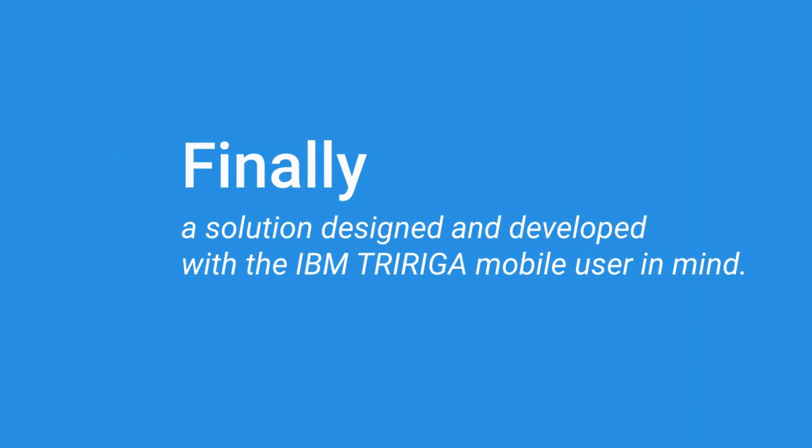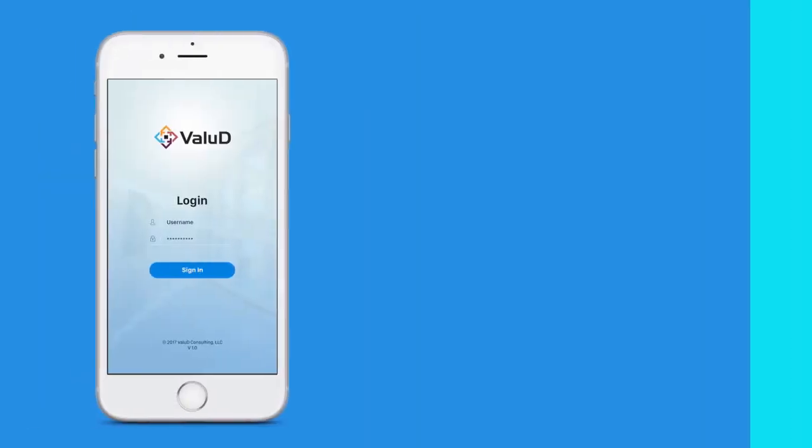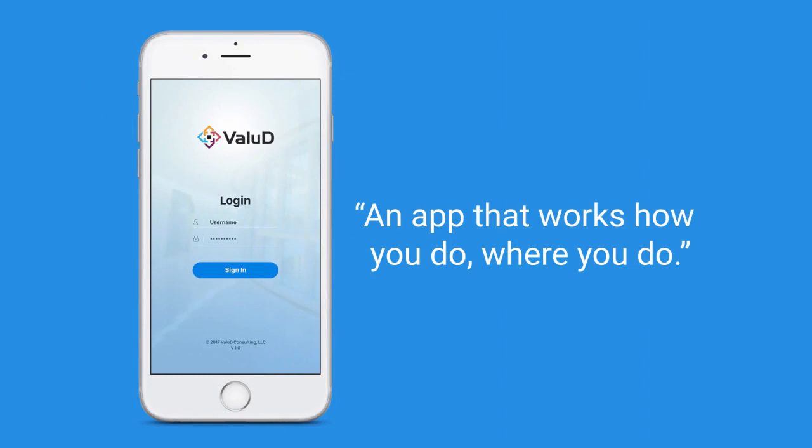ValueD designed and developed a mobility solution specifically for IBM TriRiga users. Welcome to MobileD, mobility delivered. In this short video, we highlight MobileD's functionality — an app that functions how you work, where you work.